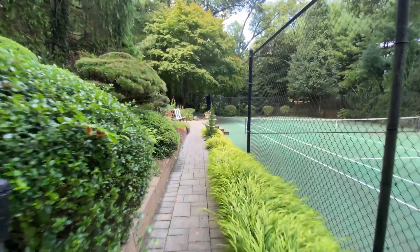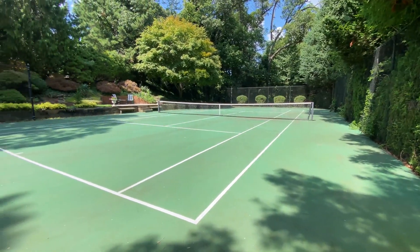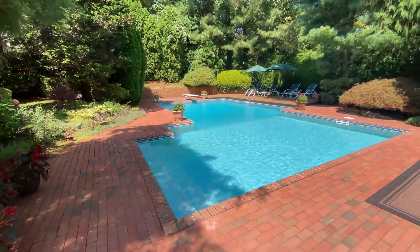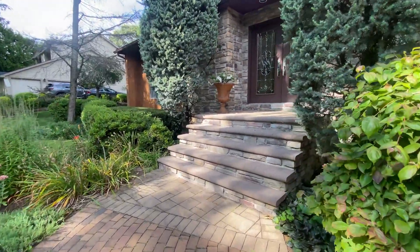The greatest aspect of this house is actually the property — a fully landscaped acre with a pool and tennis court. It's almost impossible to put a value on gardens and trees that took 30 years to become what they are today, and the privacy that they give to the house.